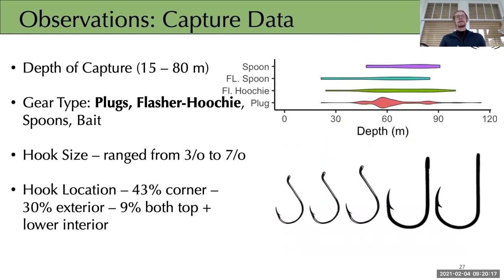Capture data collected included depth of capture, gear types used, and hook sizes ranging from size 3 to 7 — standard within recreational fisheries. We recorded the proportion of hooks located at various positions, all in an effort to identify patterns related to gear-associated mortality. One thought being examined is whether flashers are beneficial or detrimental: they generally lead to a more intense fight, but this is often over a shorter period of time compared to a non-flasher capture event.